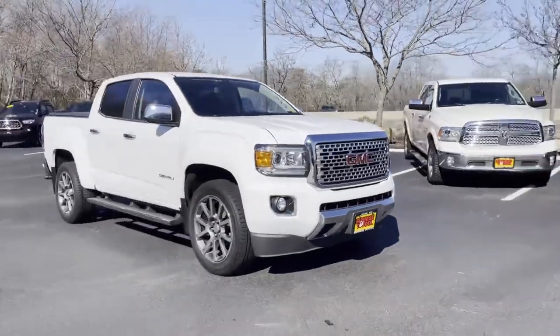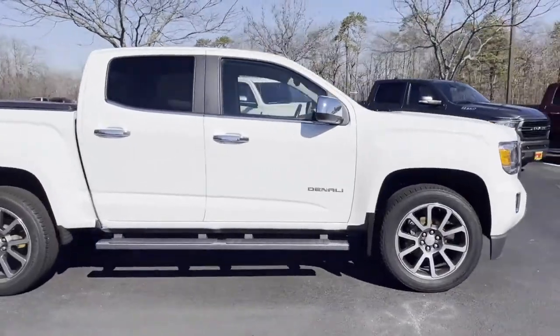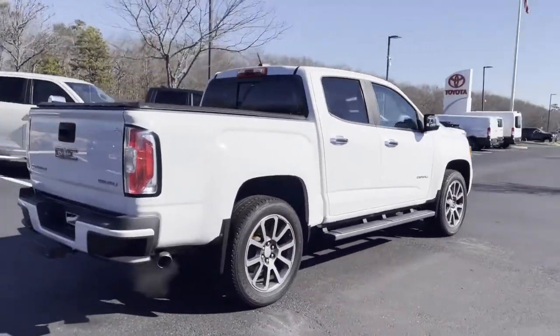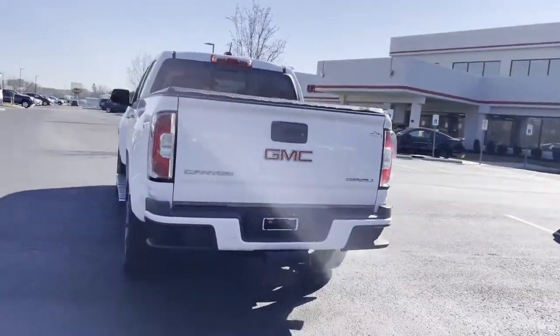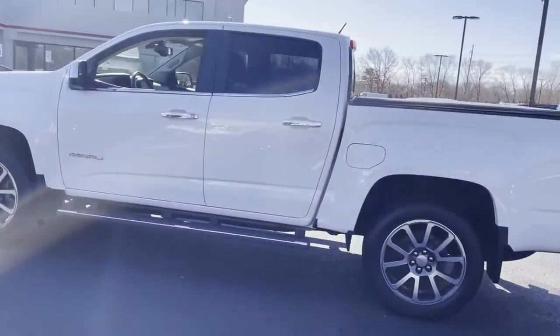2019 GMC Canyon with less than 31,000 miles on the odometer. This pickup truck offers two full rows of seating for premium comfort. In addition to its fantastic fit and finish, you'll also get lane departure warning, Wi-Fi hotspot, satellite radio, navigation, and a premium sound system.